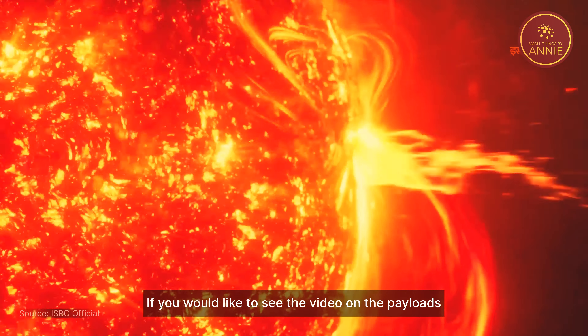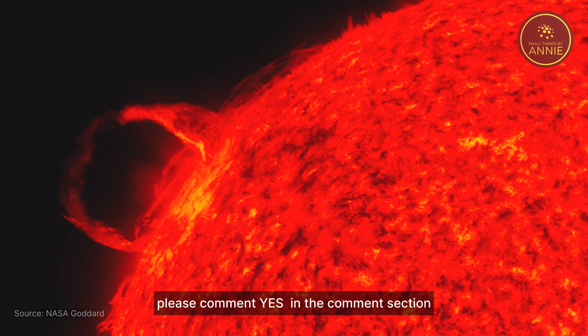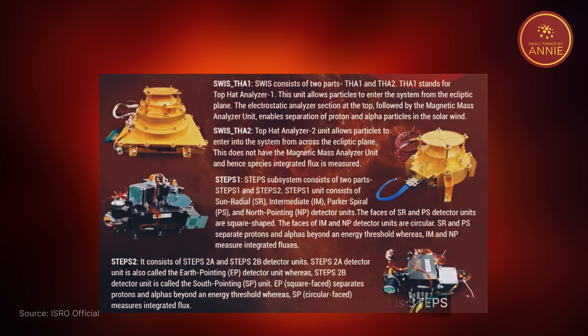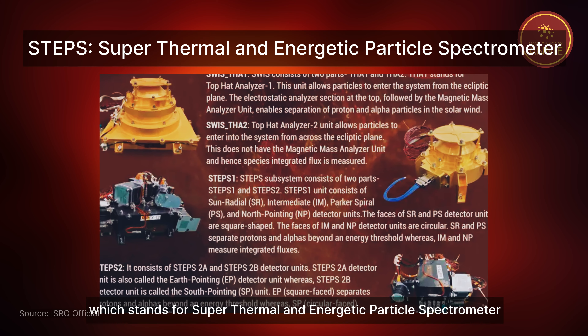If you would like to see a video on the payloads, please comment 'yes' in the comment section. One of the standout instruments on board is STEPS, which stands for Super Thermal and Energetic Particle Spectrometer.